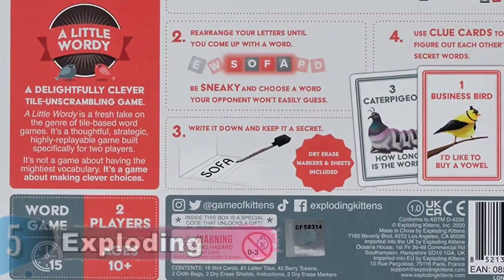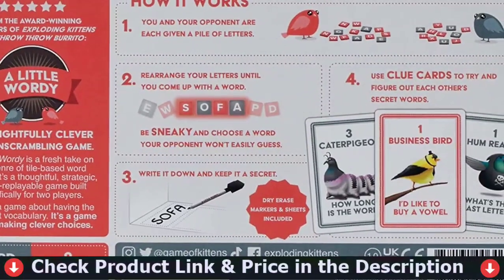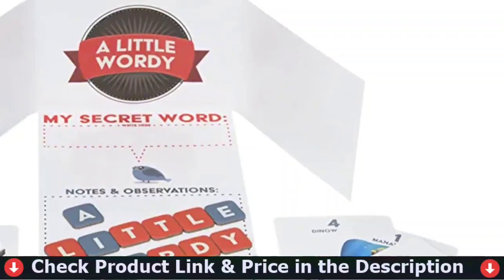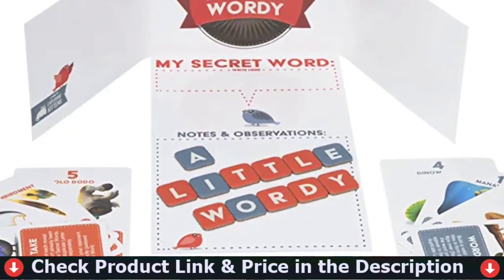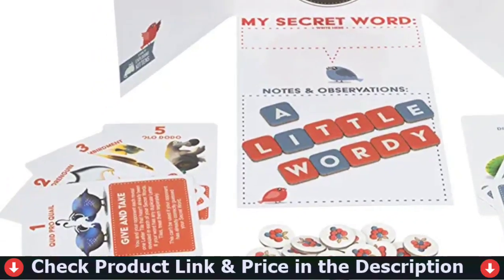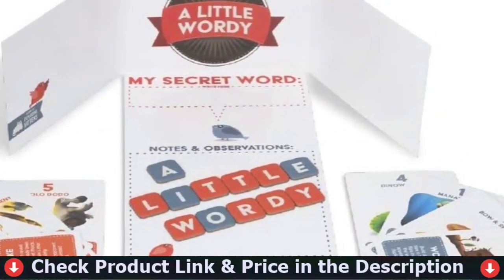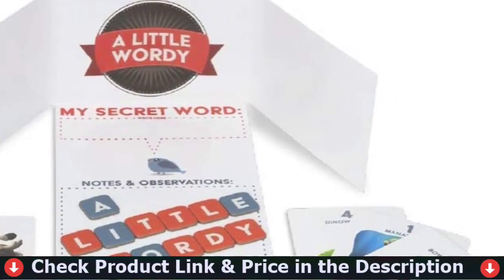A Little Wordy is a two-player tile unscrambling game for adults, teens, and kids who love word games and board games. Each player then takes turns trying to decipher each other's secret word by asking for clues and hints. You and your opponent are each given a pile of letters. Rearrange the letters in your pile until you come up with a word — keep this word a secret. Scramble your letters and swap them with your opponent, then take turns trying to decipher each other's secret word by asking for clues and hints.